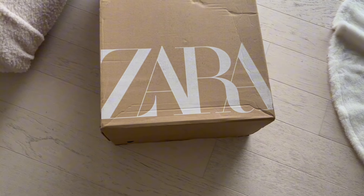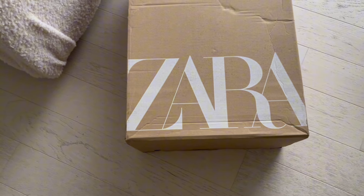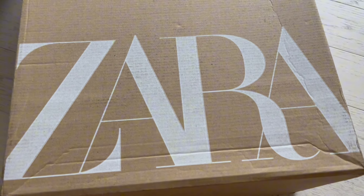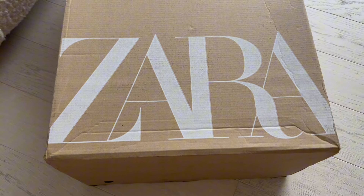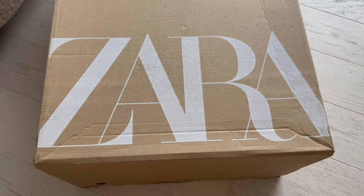Hello everyone, welcome back to the channel. I hope everything is very well. Today I want to share with you what I have purchased on the Zara winter sale. Here are the pieces for me and some for my kids.